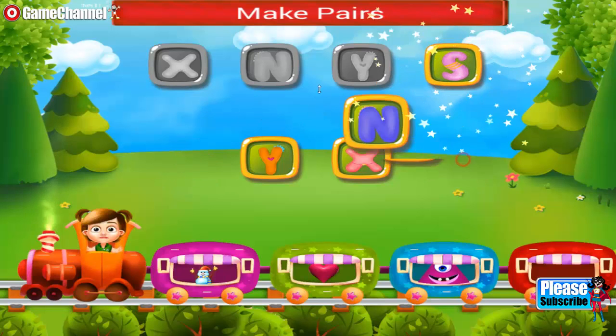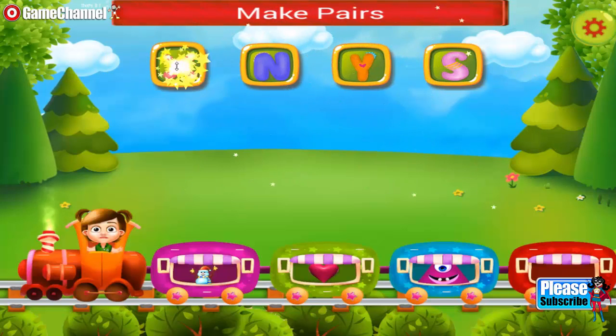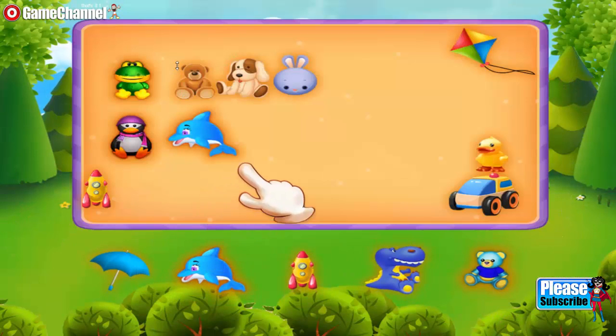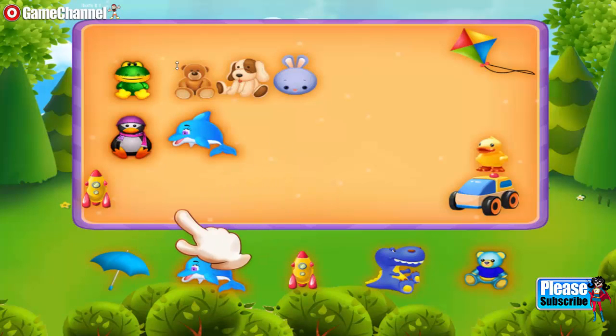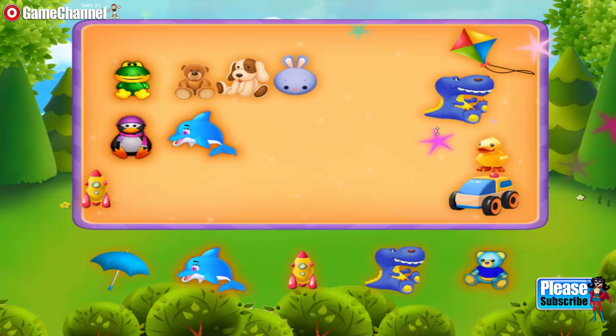Match the alphabets. S, N, X, Y, X. Amazing.